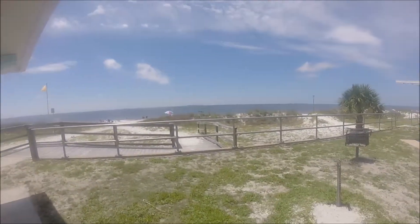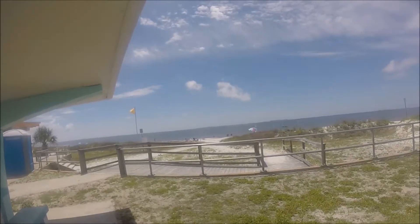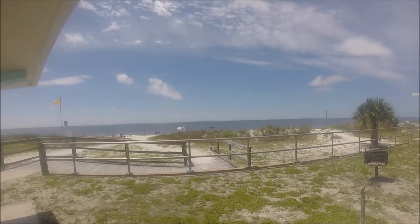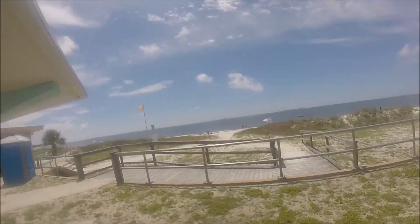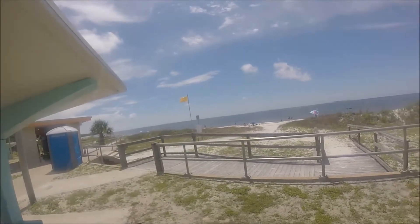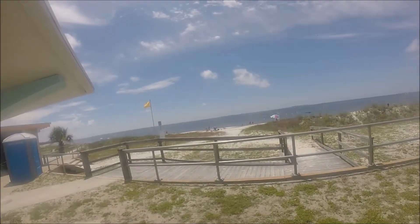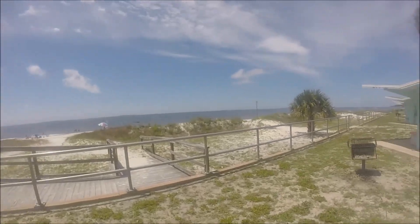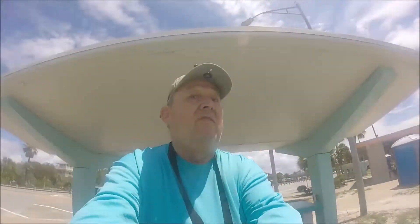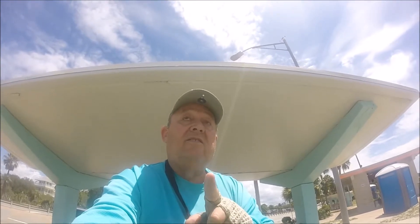I'm back down here at the beach, going to do a little spin on the bay. I'll just give you a look-see at what we're looking at. I don't know how often this gets detected — I've never hunted here — but I'm going to give it a shot and see if I can find me some gold and silver. You never know what you're going to find on the beach. I'll turn you back on when I find something.